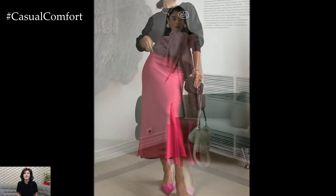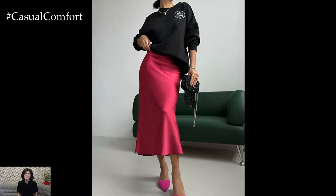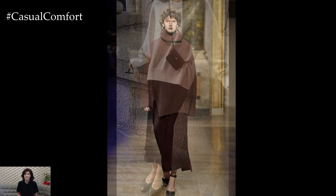Footwear also plays a significant role. Ankle boots, loafers, or even sleek sneakers can completely change the vibe of your outfit. Each choice creates a different mood, allowing you to tailor your look to the occasion.